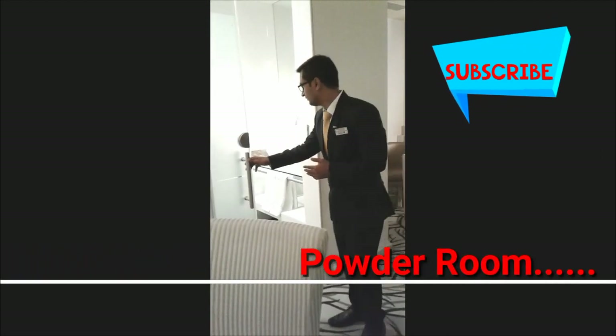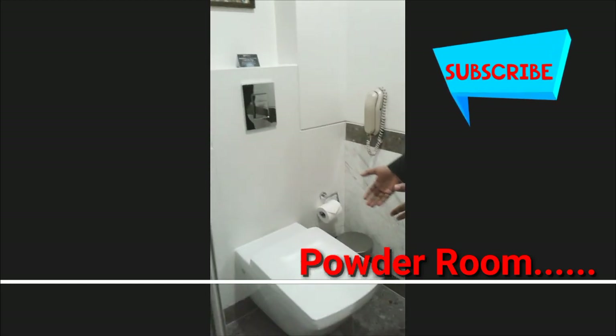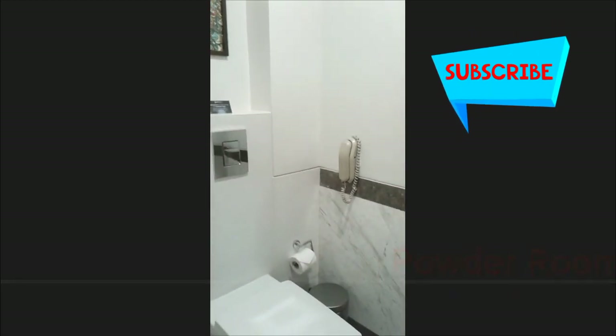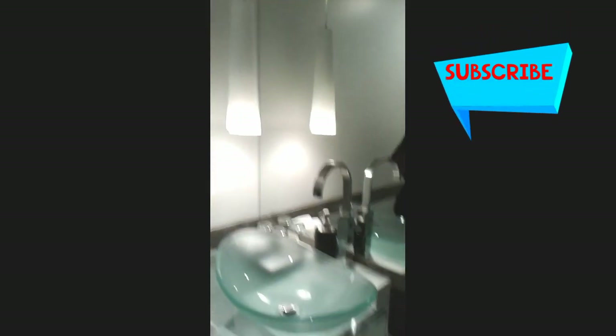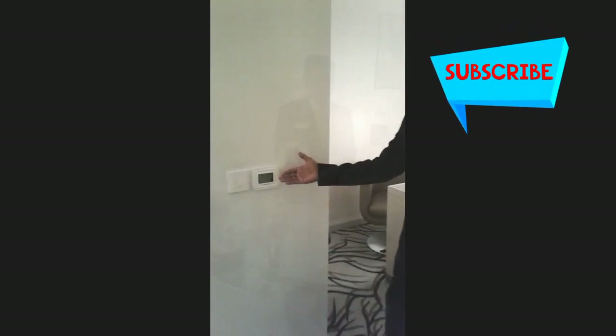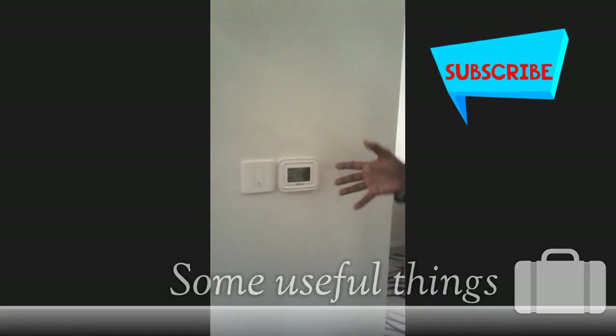In here we have a washroom. We have a small cupboard here, we have a telephone. On this side we have a vanity counter, and then we have a shower. We have glasses here. We also have a thermostat here, which is for the living room.